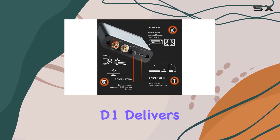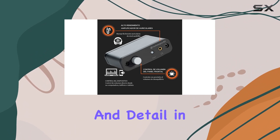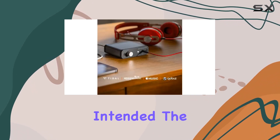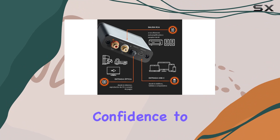In terms of performance, the AudioEngine D1 delivers on its promise of high-resolution audio. The clarity and detail in the music are striking, letting you experience your favorite tracks exactly as the artist intended. The 3-year warranty and stellar USB-based customer support add confidence to your purchase.